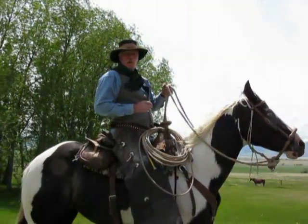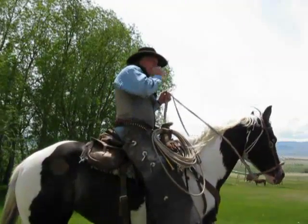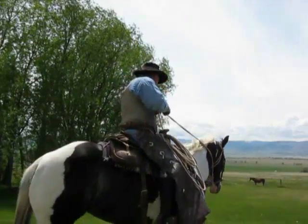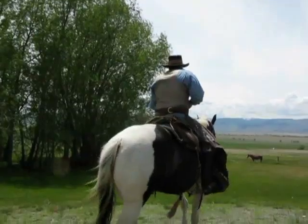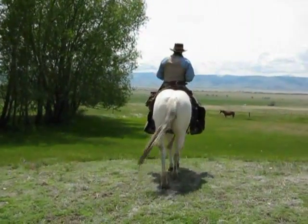Beautiful horse. And he just rides like he was made for the saddle.